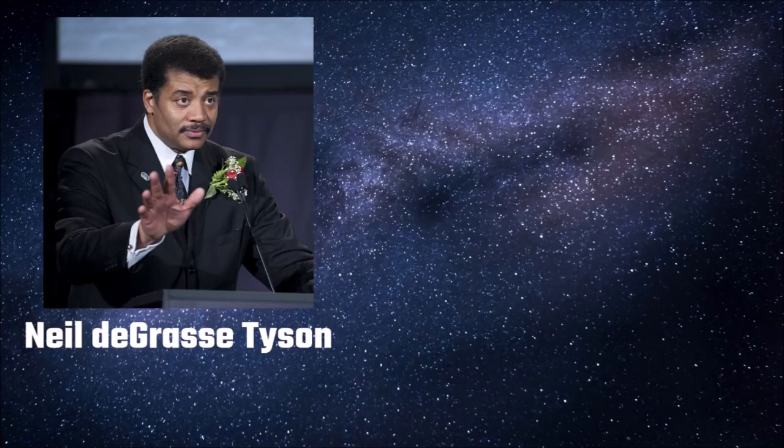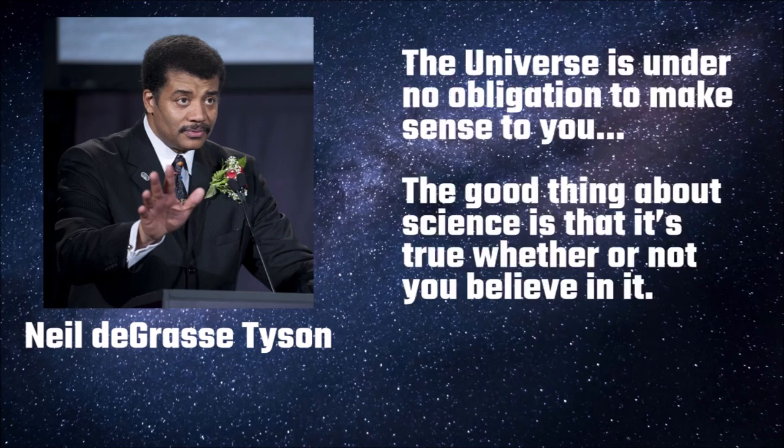I'll finish with a quote from American astrophysicist Neil deGrasse Tyson that I think is quite fitting: "The universe is under no obligation to make sense to you. The good thing about science is that it's true, whether or not you believe in it."